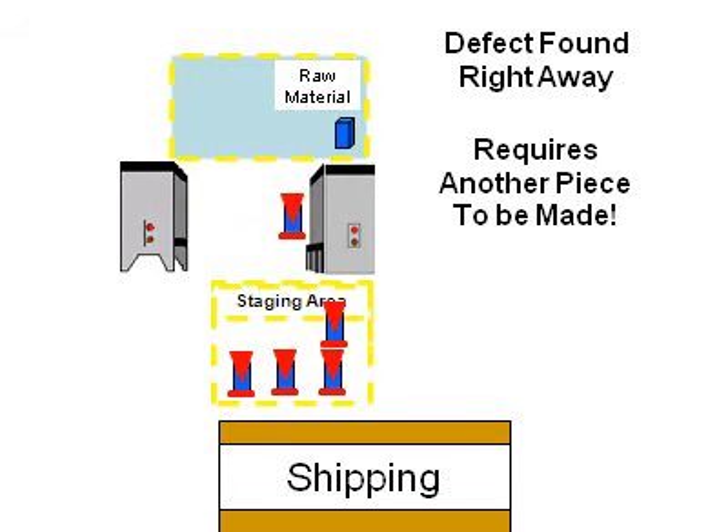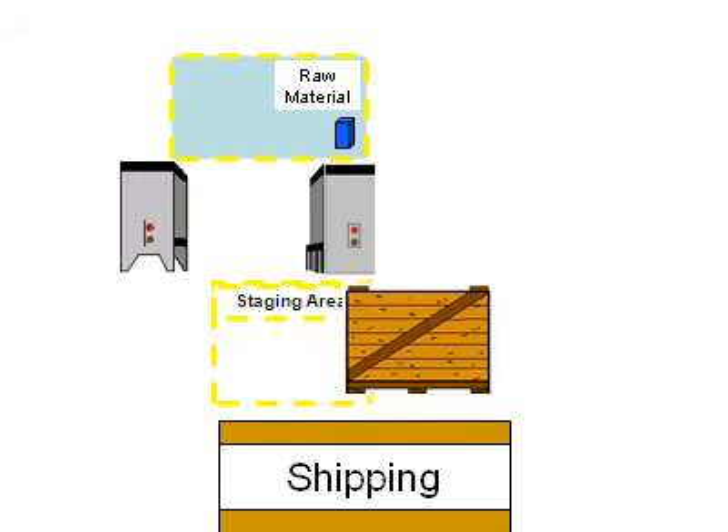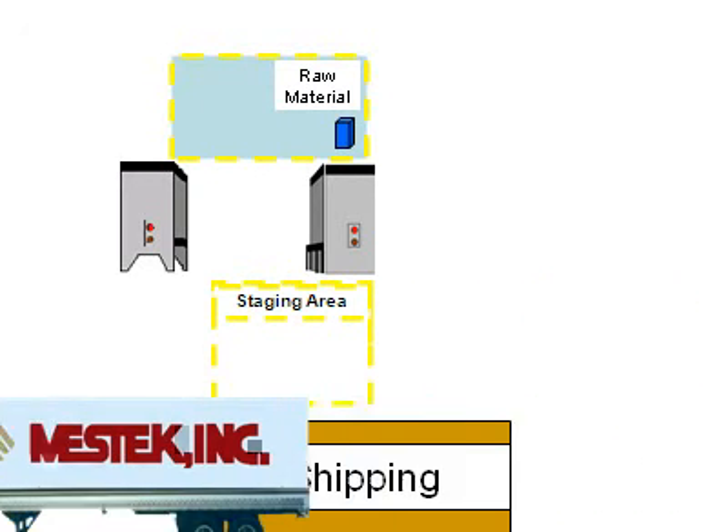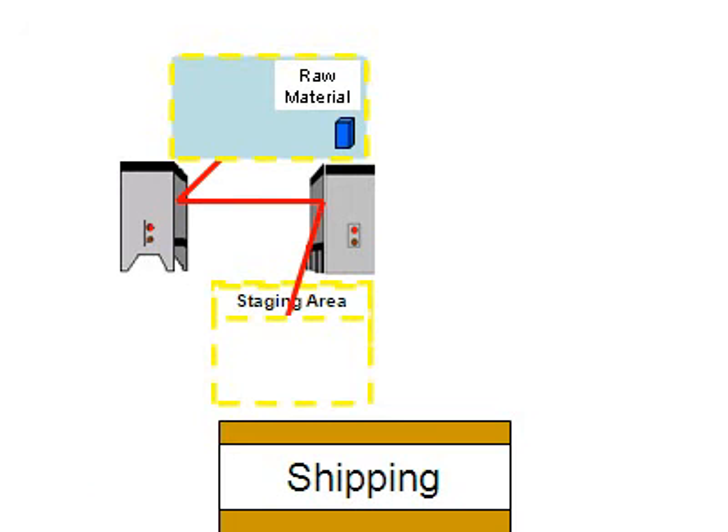This setup has minimal material handling and damage during storage, and allows production to flow continuously, eliminating excessive storage of inventory.